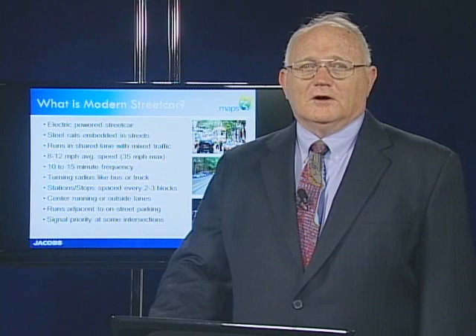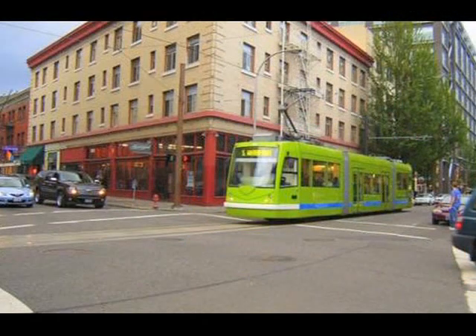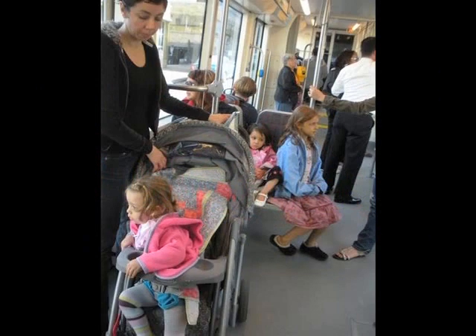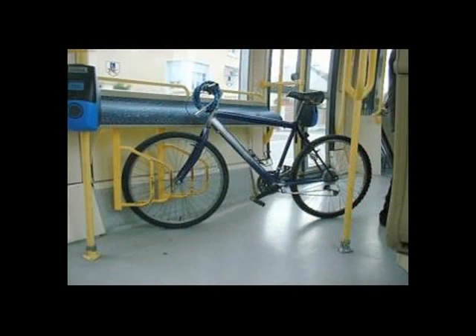Modern streetcars are electric-powered vehicles, which makes them clean and quiet — not as noisy as the buses that operate on Oklahoma City streets today. They run on steel rails embedded in the street, sharing a lane with other traffic. Modern streetcars are single-unit, low-floor vehicles with articulated sections that allow them to navigate tight turns. They typically carry approximately 30 seated passengers and have room for over 100 standees. They also have interior room for onboard fare vending and bicycles.